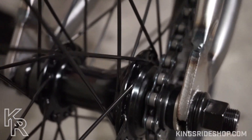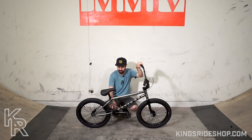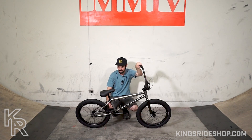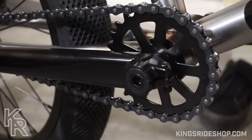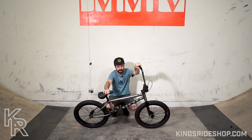This bike comes with a sealed bearing front hub and Vans tires already on it. It also comes with a sealed bearing rear cassette hub with Vans tires, and a sealed bearing bottom bracket. It's mid, 19 millimeter, and obviously upgradable if you ever want to change out to different cranks.